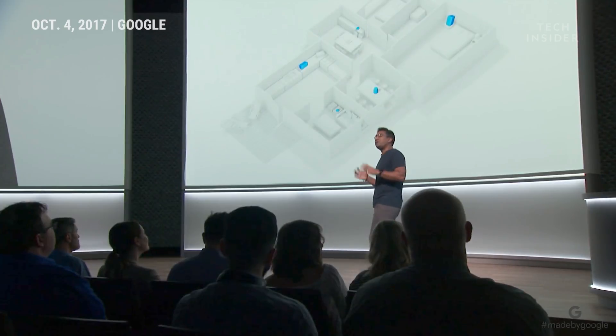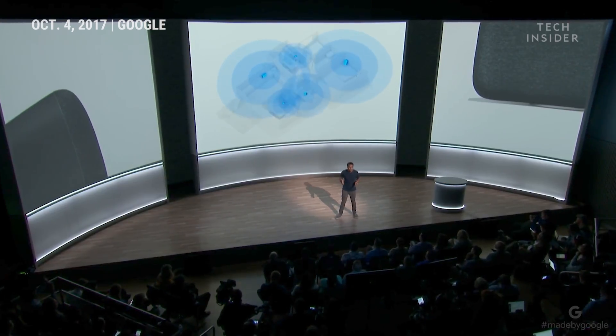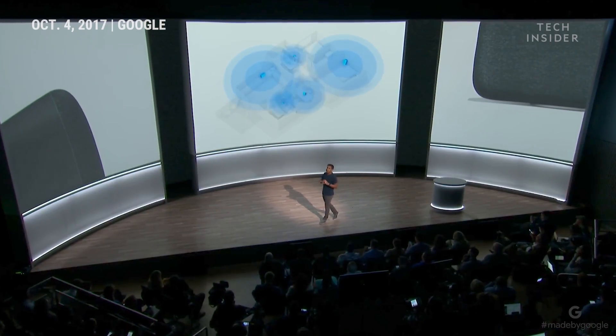Max works seamlessly with the Google Home family and hundreds of Chromecast built-in speakers, so you can use multi-room to sync every room in your house with immersive sound.